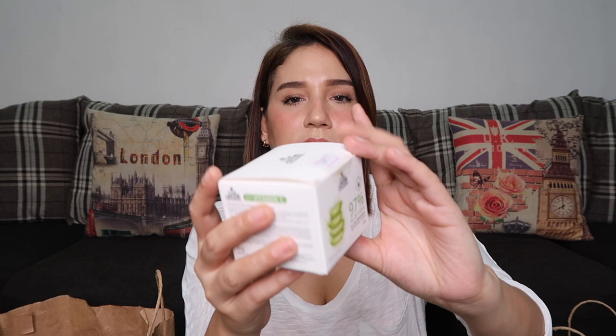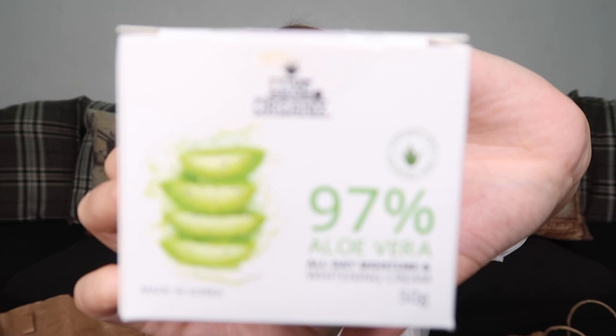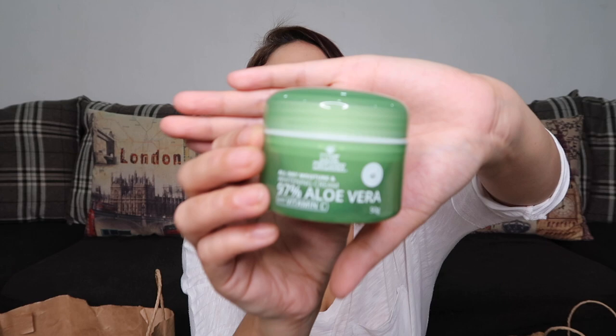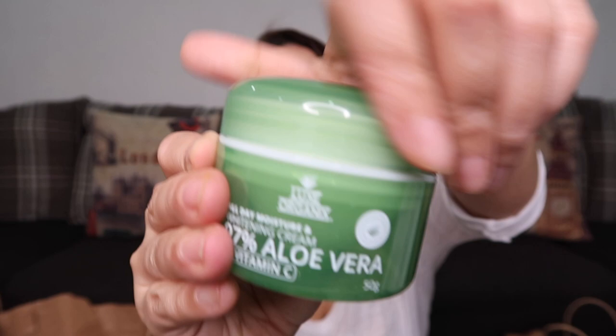Next is the LUX Organics 97% Aloe Vera All Day Moisture and Whitening Cream. It contains 50 grams and costs 219 pesos. It comes in a cute jar. I won't open it just yet because I need to finish the moisturizer I'm currently using.